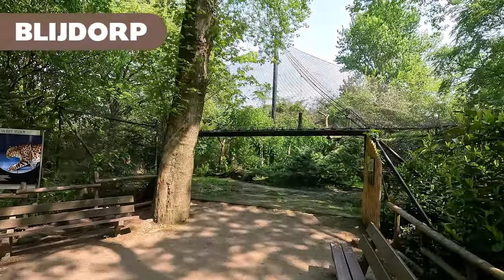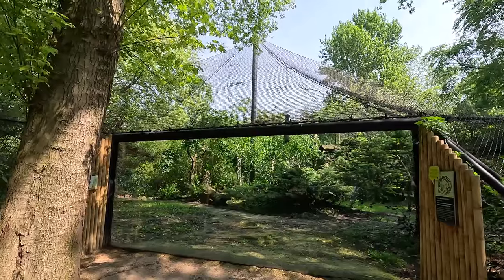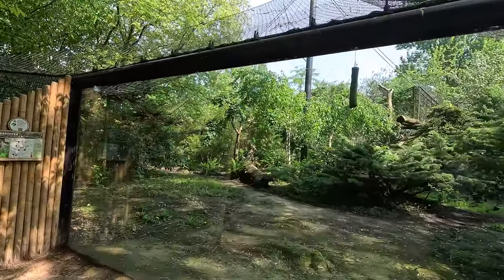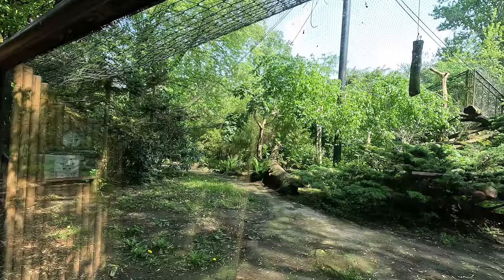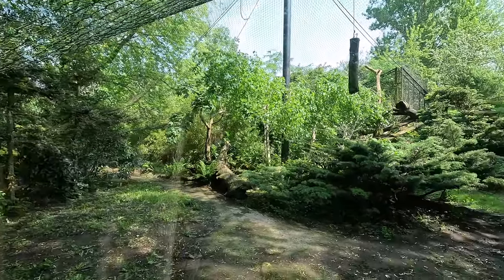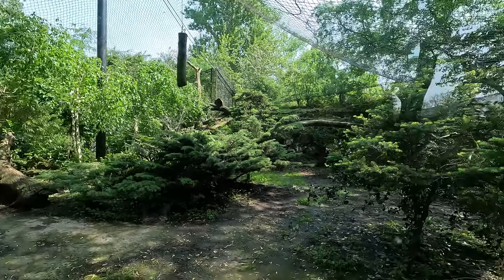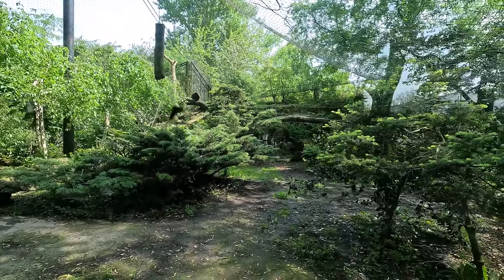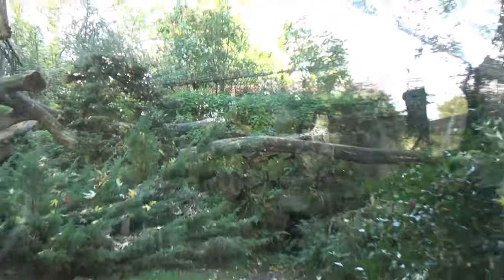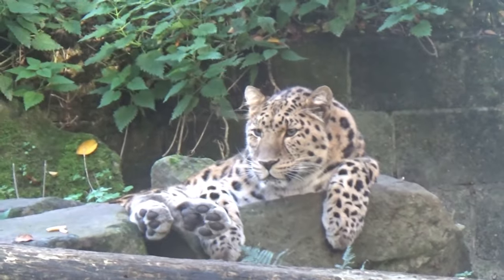The first zoo we're looking at today is Blydorp, which we also saw in the real-life zoo tour. Blydorp has a pretty cool enclosure with a nice netted-over structure, quite a bit of height, very lush, with lots of foliage. There's also a perch in the back made out of a rock wall, where the leopards often perch on top.